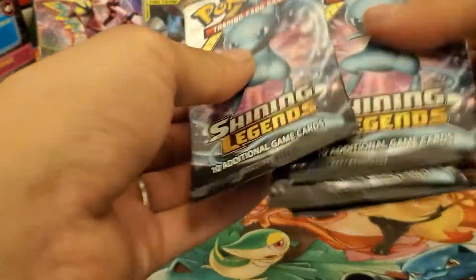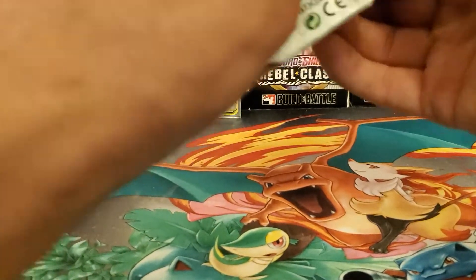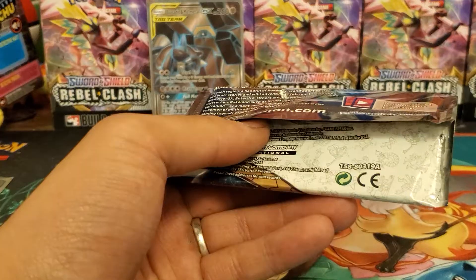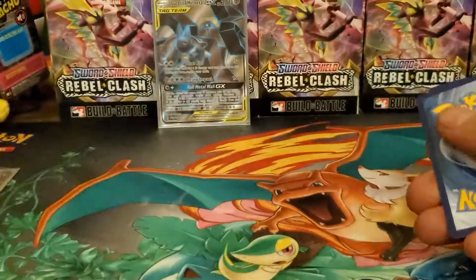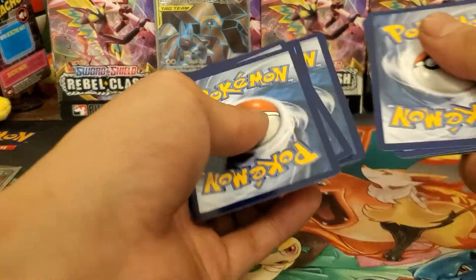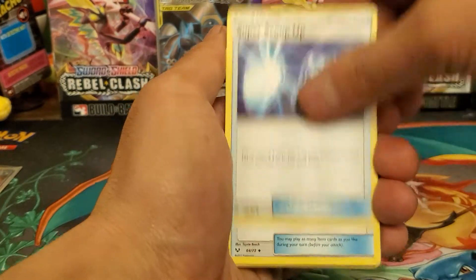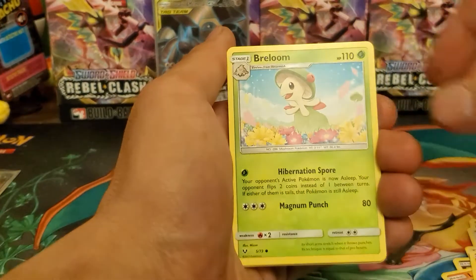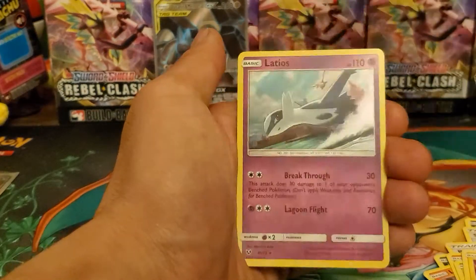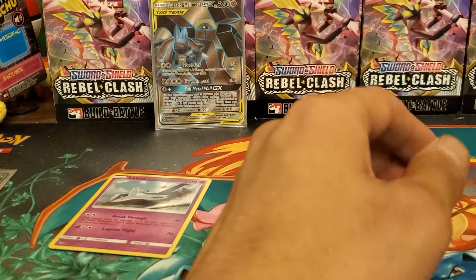We're into the main event — look at that: three Mew packs and one Rayquaza pack. Shiny Mew and the Shiny Mewtwo are the main cards to pull, I believe. These all come with white and green codes. Pack one: Metal Energy, Spiritomb, Super Scoop Up, Pokémon Catcher, Purrloin, Larvesta, Litleo, Breloom, Bolt Orb, Plusle, and a Latios holo card — not bad, but we need shinies.